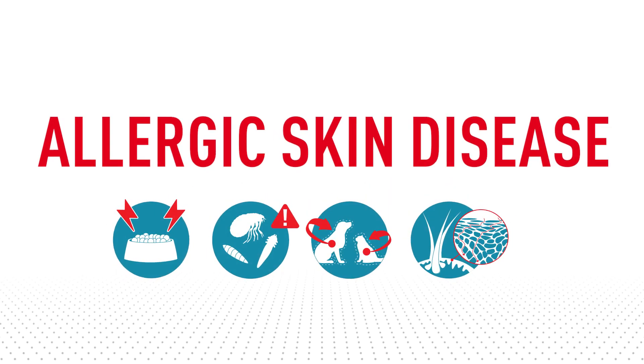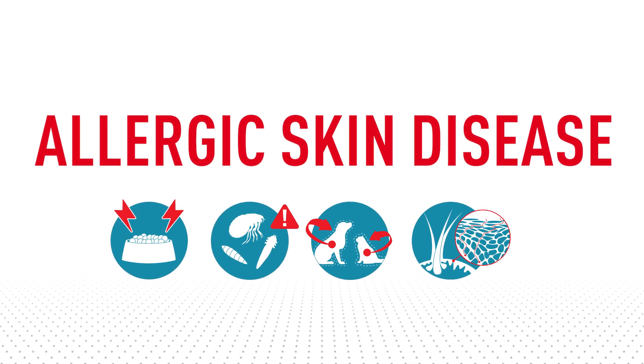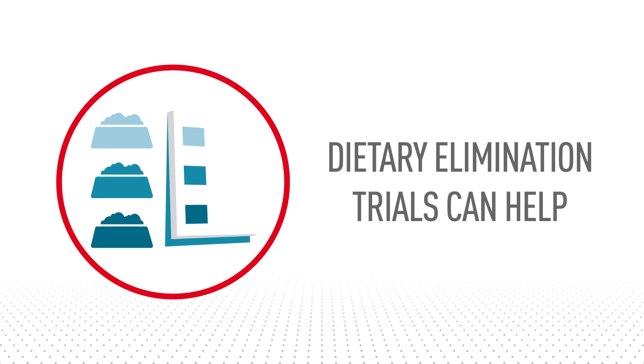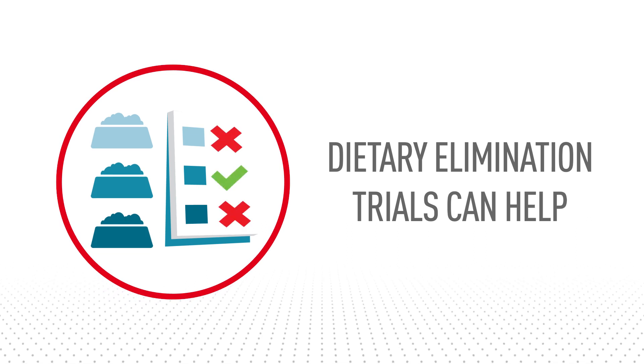Allergic skin disease is a common condition in cats and dogs. Identifying the cause is key to successful management of the condition. A dietary elimination trial is a necessary step and remains the most accurate way to diagnose a food allergy.